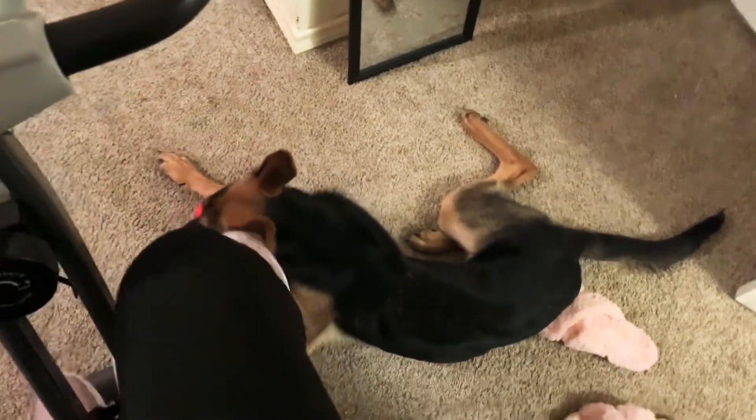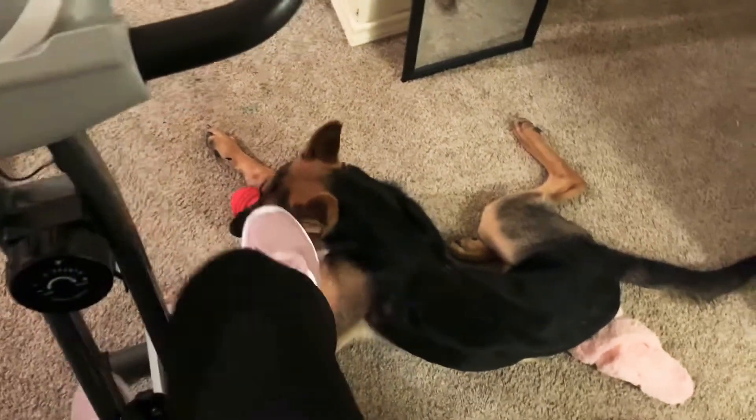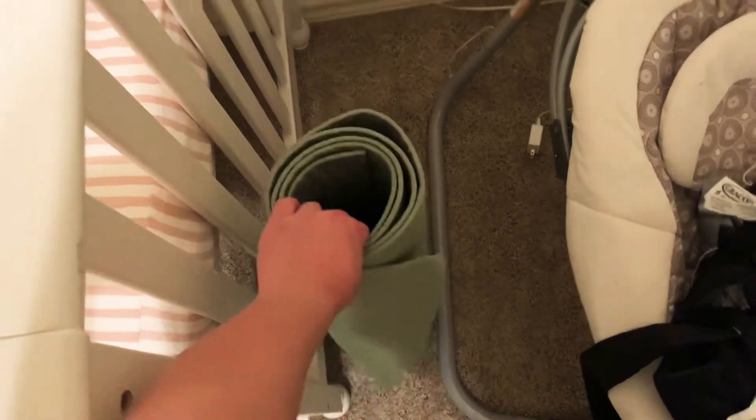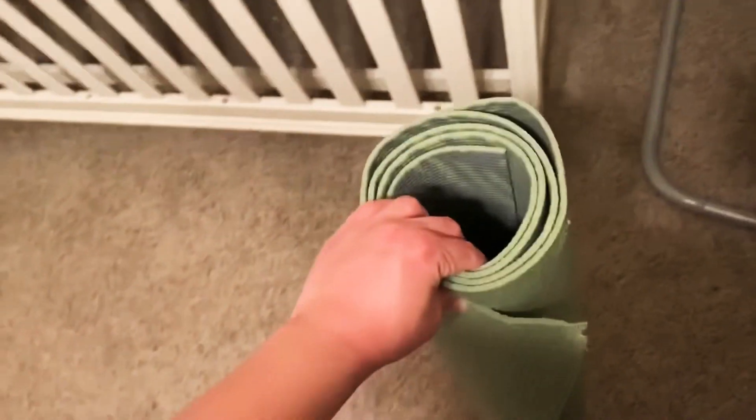Exercising on the bike helps get my mindset right while listening to a positive podcast like Mindset Mentor or a Christian podcast. After the bike, I will get my yoga mat and do stretches to prepare my body for the long shifts.